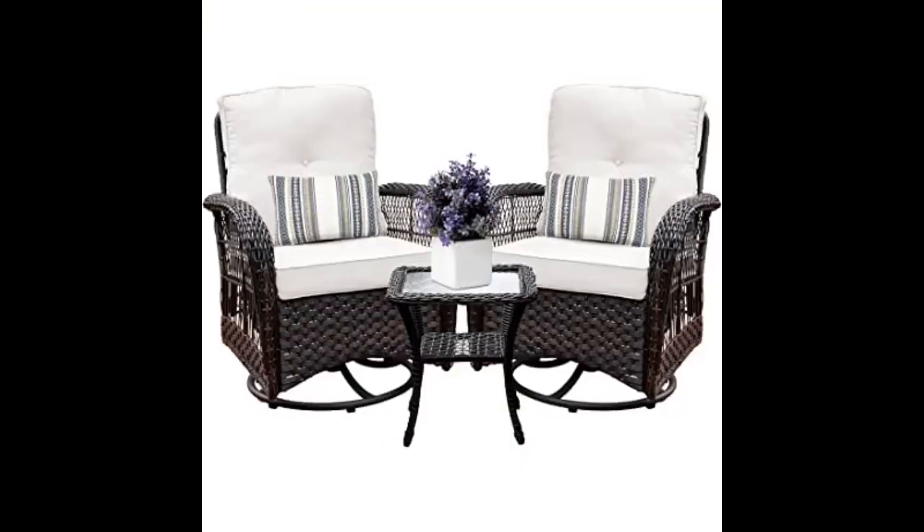Cushions are comfortable and table is a really good size — bigger than it looks in the picture. I highly recommend this set and this company.